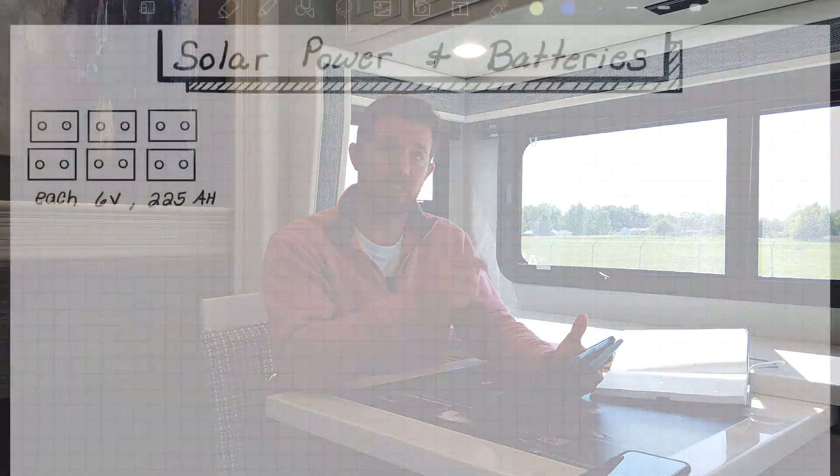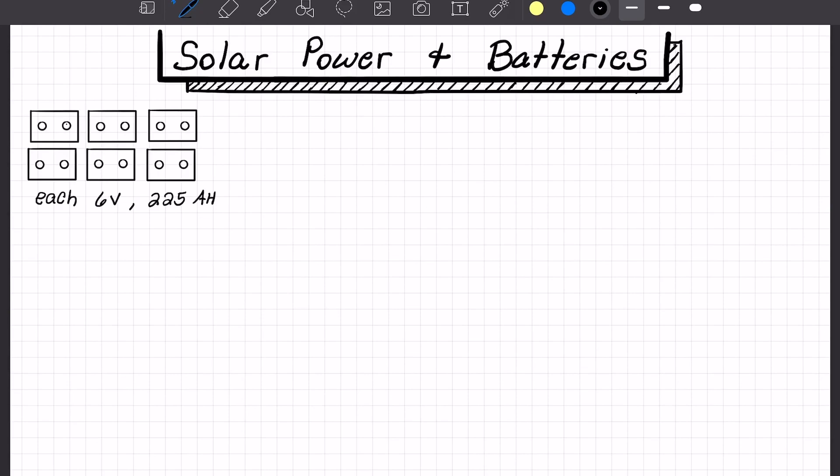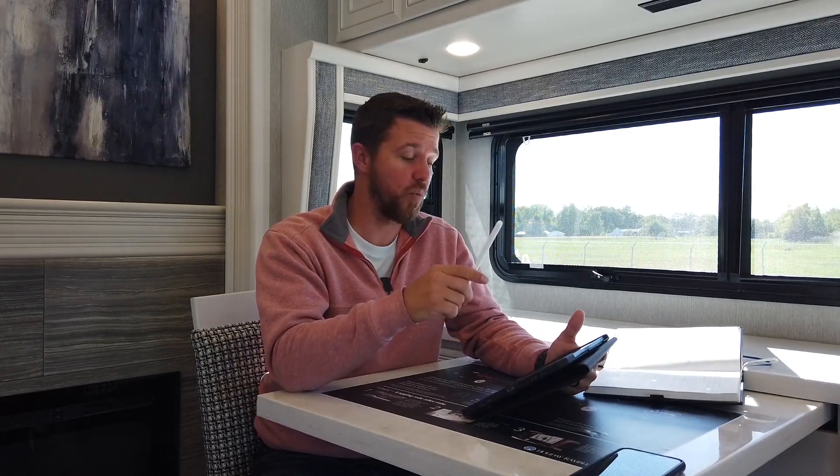The next question is how long your battery bank will last. There's a simple mathematical equation we can plug in to figure that out exactly. To get that information, go to your batteries, look at the label, and find out how many amp hours they are. For our example, we're going to use a battery bank of six 6-volt batteries at 225 amp hours each. We're operating a 12-volt system, so we have to strategically wire the batteries together to provide the 12 volts we need.